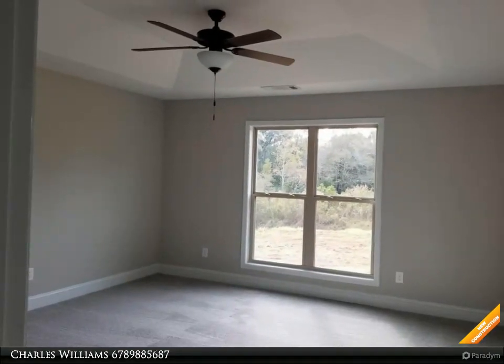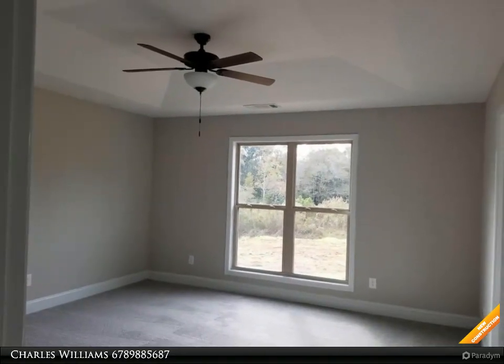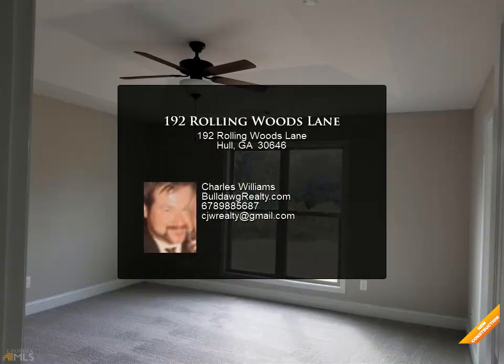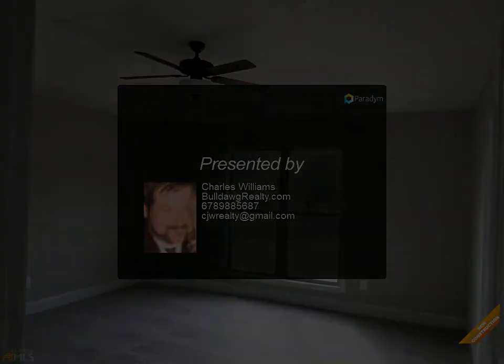Home is under construction; all color and selections have been made. Seller will credit buyer $1,500 towards closing costs with use of the preferred lender. Orleans plan — features may vary. Photos are of the home plan being constructed.